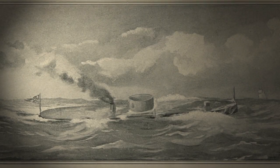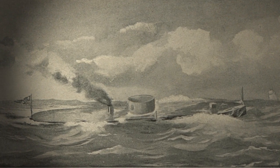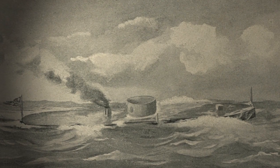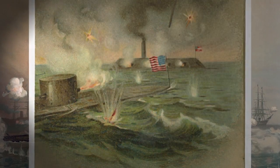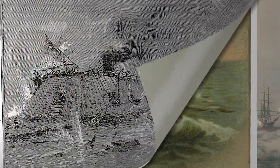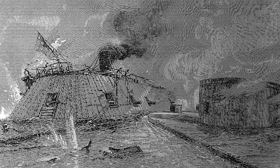But the next morning, the Monitor was there. She'd had a horrible voyage down from Brooklyn, nearly sank twice on the way, and her crew hadn't slept for 48 hours when she got to Hampton Roads. But she steamed right in to meet the Merrimack. The two ships fought for four hours while 10,000 Union and Confederate troops watched from the shore. Then the Union skipper was wounded, and the Monitor briefly withdrew. The Merrimack thought she was retreating and headed for home.